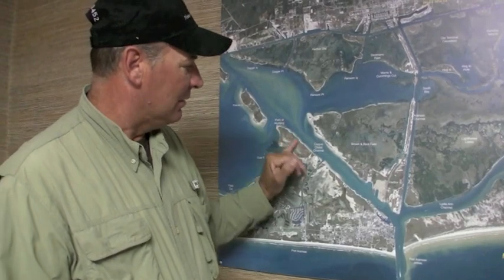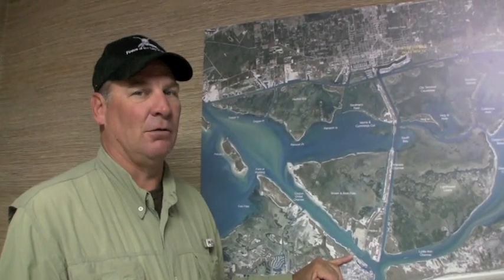The flounder bite is still on, all down the Lydian channel, the shrimp channel, Corpus Christi ship channel. We're still catching lots and lots of flounder, but it's going to be wrapping up in the next couple of weeks because of the cold weather — they're all going to be going out to sea to spawn.